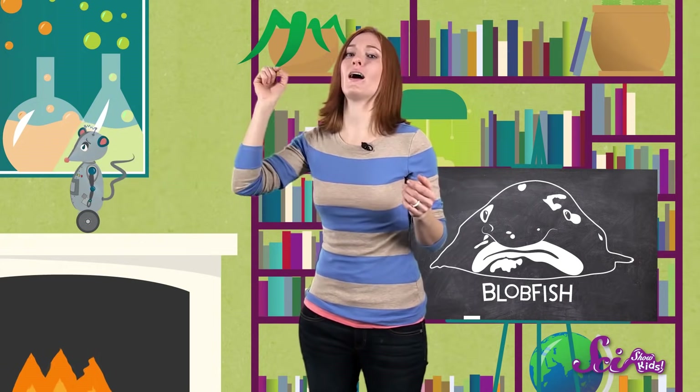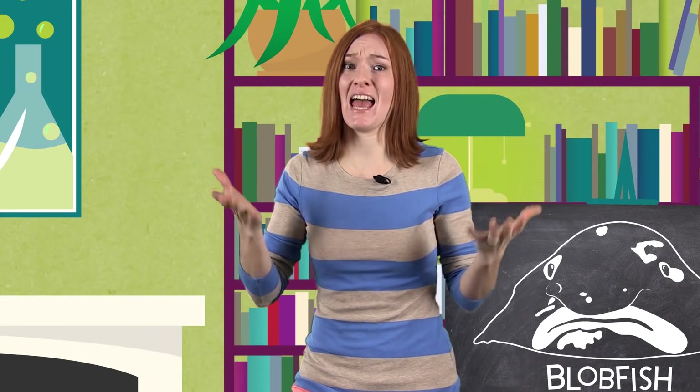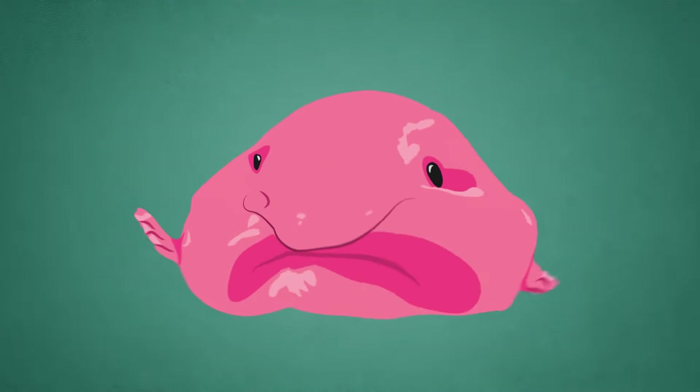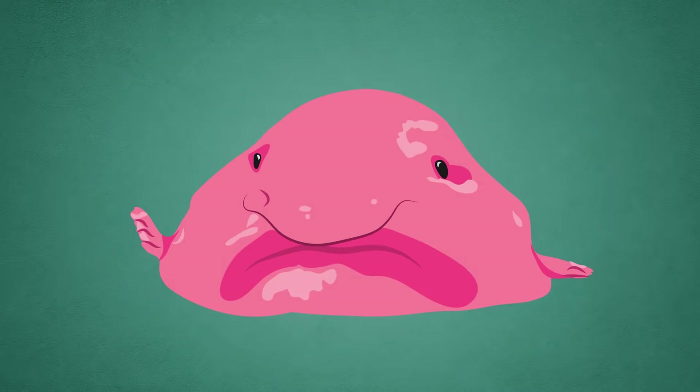So what's this pressure we're talking about? Well, if you're at the bottom of the ocean, the weight of all the water on top of you presses down really hard, and it squeezes you like a really, really tight bear hug. So how does the blobfish survive with all this intense pressure? Well, that's where its ugliness is actually a plus. The blobfish has a gooey, jelly-like body that can handle the squeezing from all of that underwater pressure.